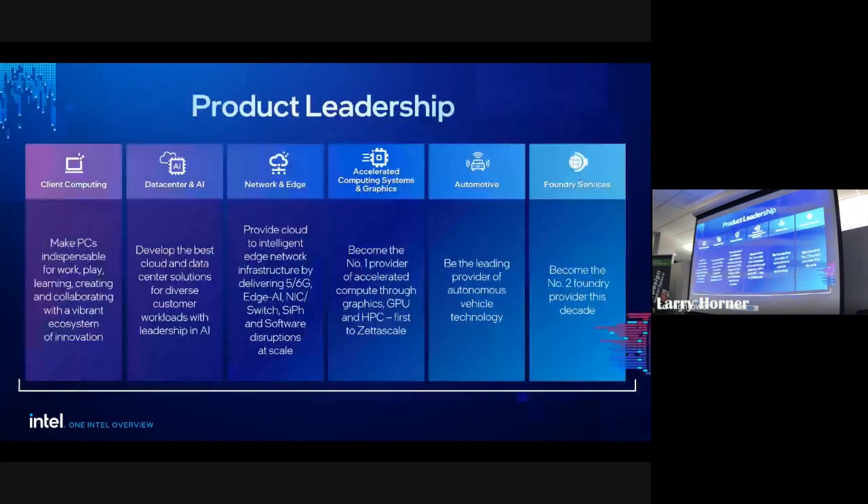This may sound like a sales pitch, but I really am an engineer at heart. In our product leadership area, clearly there's client computing. How many of you have heard we've introduced the AI PC? There's so much more to the architecture now — we have neural network processors, NPUs, as part of that next generation of PCs. You'll be able to do a lot of inferencing on your machine very effectively.